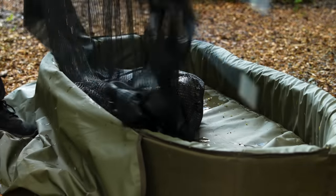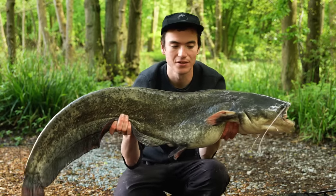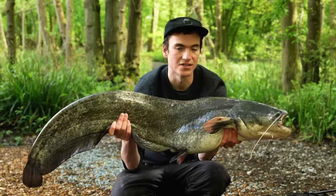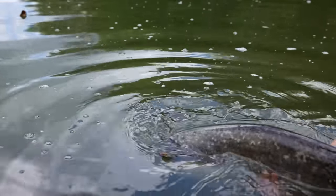We've got ourselves another one. Every fish pulls like crazy and you think you've got a world record on the end, but this isn't even half the size of the monsters that live in this lake. So we're going to keep trying.